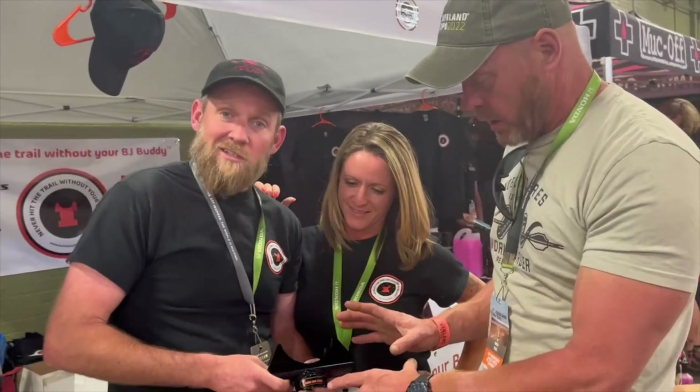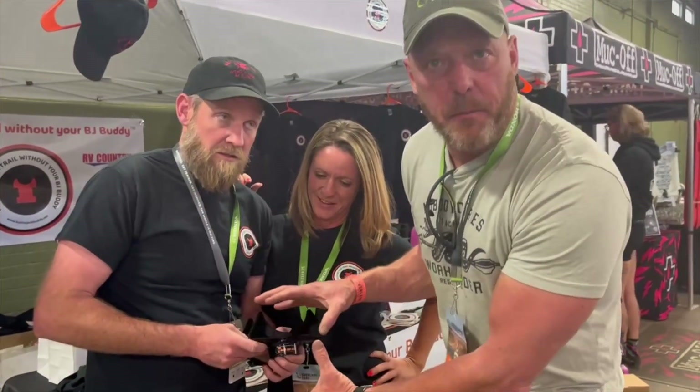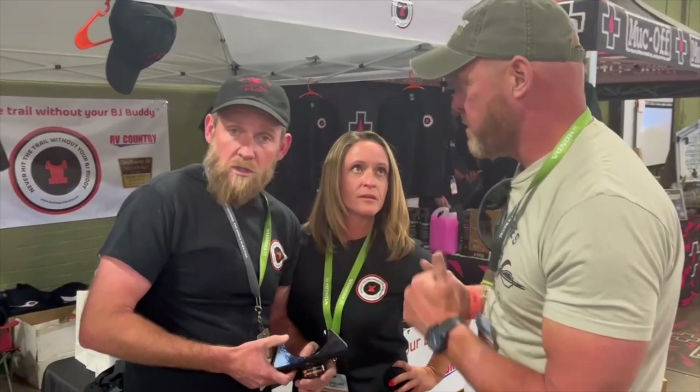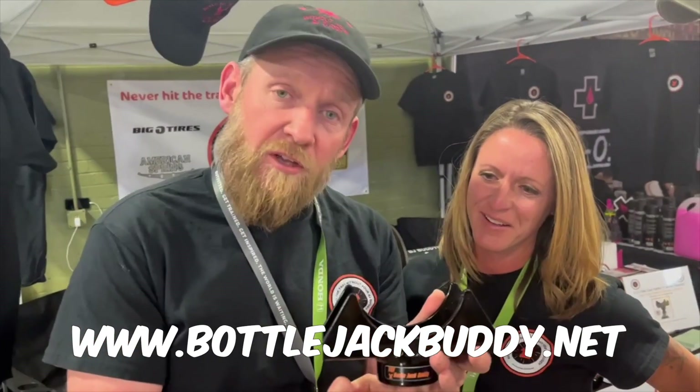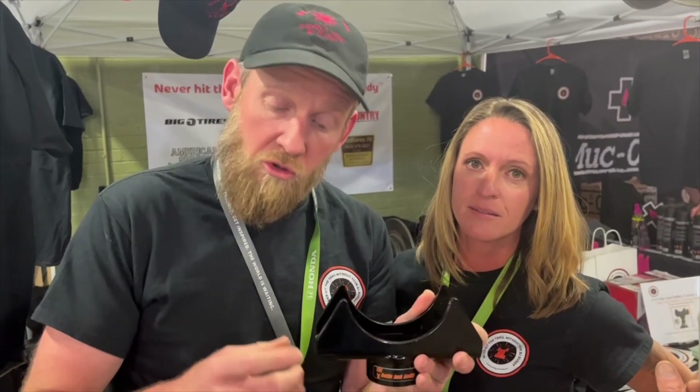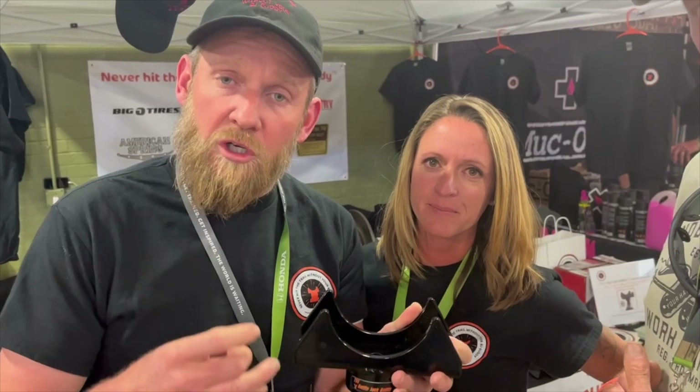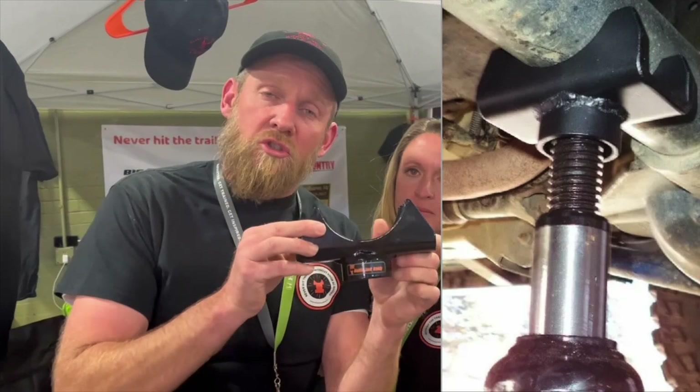Tim and his girlfriend Amanda have this product I thought was super cool — it basically goes on top of your bottle jack to give you more security and support while you lift. This is the larger BJ Buddy, also known as the Bottle Jack Buddy. It fits right on a 20-ton jack — lift by your axle. You no longer have to find that magical little spot underneath your vehicle. All you do is take a 20-ton jack, drop this on top, pick the axle you want to work with, and lift it up. 100% made in the USA.